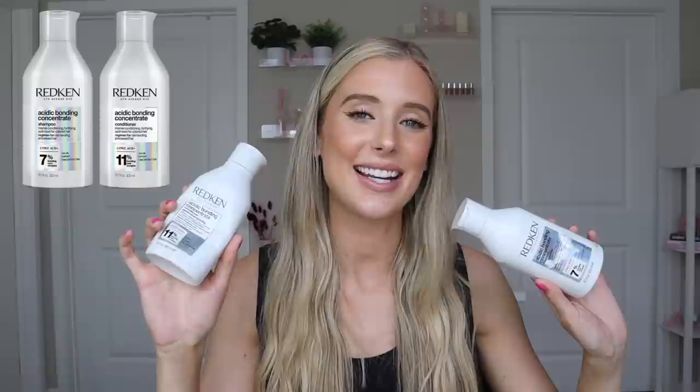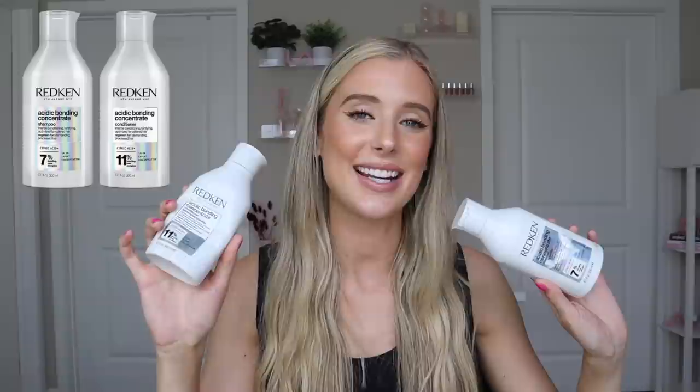Next is a shampoo and conditioner set that I almost excluded from this video only because I've talked about it so many times at this point. Because of the theme of this video, I felt like it would be weird if I didn't include it. So here we go again — the Redken Acidic Bonding Concentrate shampoo and conditioner. I absolutely love this set.